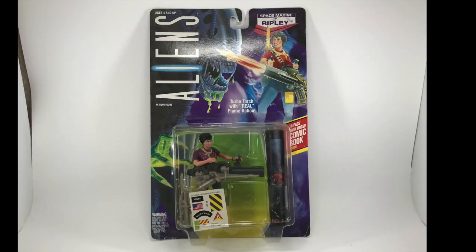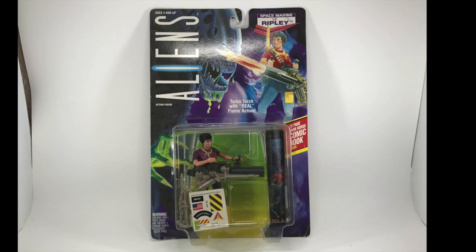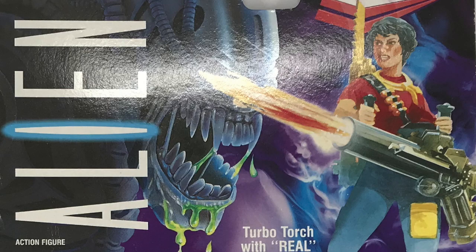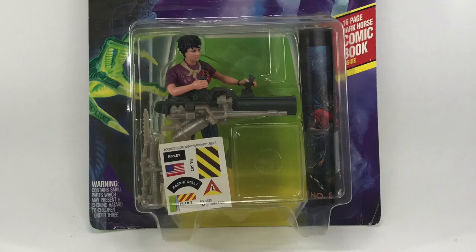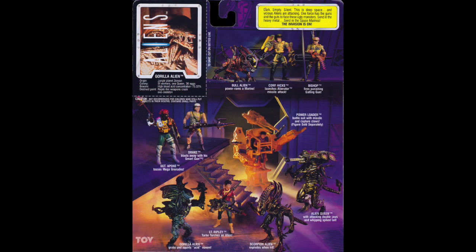The cards for these figures feature some pretty cool artwork. The front of these carded figures would feature a large head of a standard Xenomorph for the alien toys — and that would be both aliens and humans. The human Xenomorph got green drool, while the aliens got red drool. The Predators got a Renegade Predator, since he's the most generic of the Predators. Alongside those heads, there was also some great original artwork of the toy you were getting. The bubble for the aliens was in the shape of an egg, while the humans and Predators got a standard squared bubble.